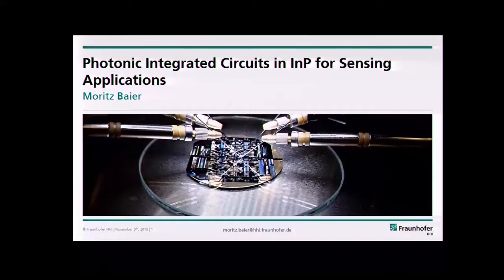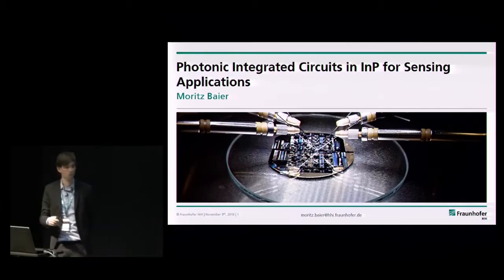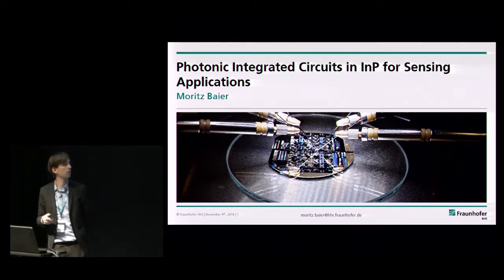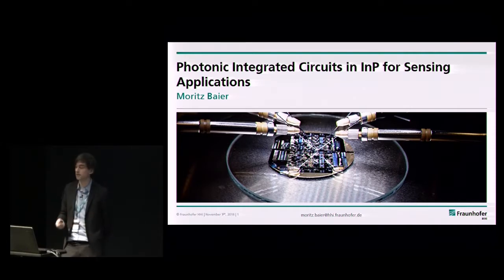I'm leading the newly formed group Photonic Indium Phosphide Foundry at Fraunhofer HHI. Most people probably know about the Fraunhofer Society. Fraunhofer HHI is a research institute in Berlin, Germany, which has its own indium-phosphide processing line. It does, classically, mostly telecom devices and telecom photonic components. But, as the title of this talk suggests, we are diversifying.